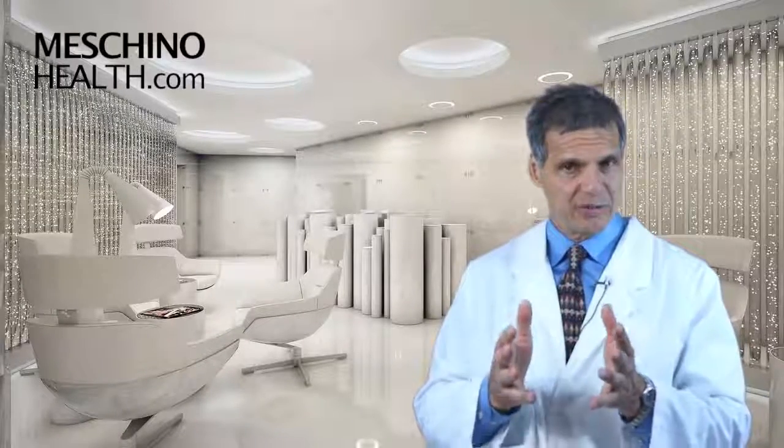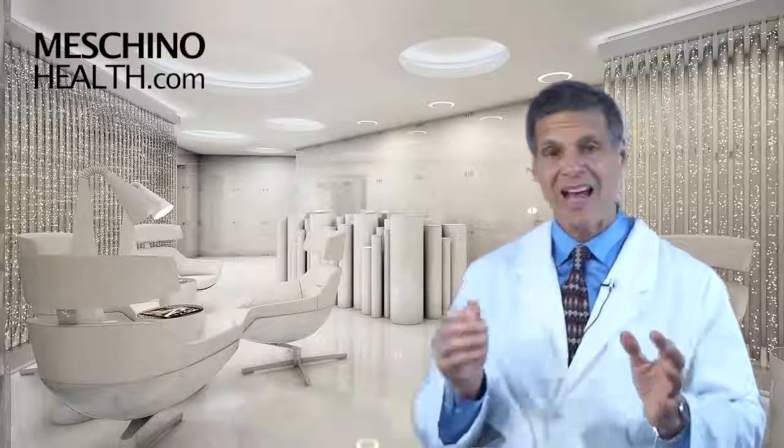At machinohealth.com you'll see my other research review papers, footage from my live professional seminars, and other downloads and resources I've created to help you lead a long, healthy, functional life. All my research review papers and teaching materials are complete with all the scientific references, so you'll know you're getting only evidence-based information on any health topic. Use machinohealth.com as an ongoing, reliable resource of health and wellness information for you and your family. Thanks so much for watching.